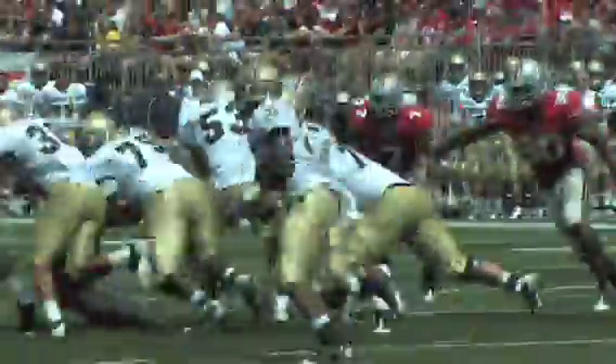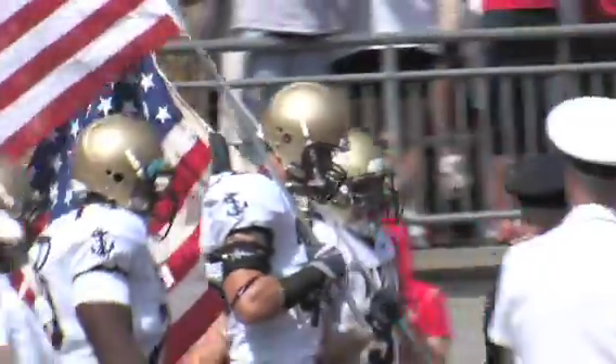It is the hardest play to defend in college football, and when executed correctly it can be nearly unstoppable. It is the triple option, and few teams run it better than Navy.